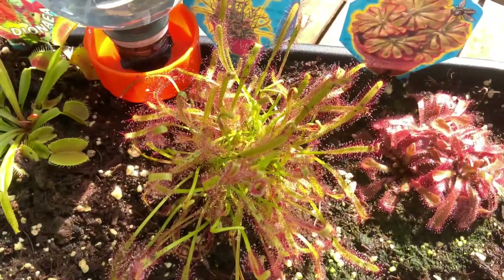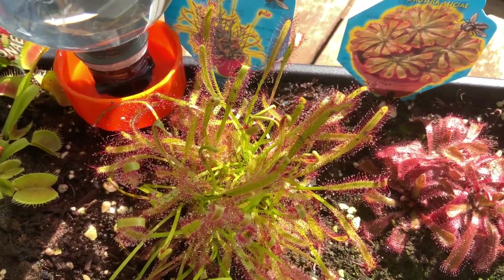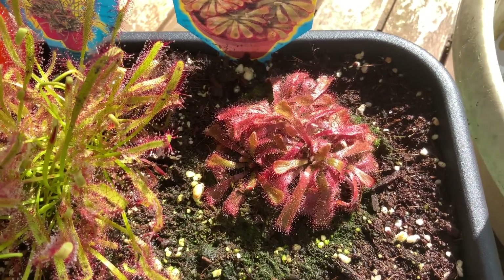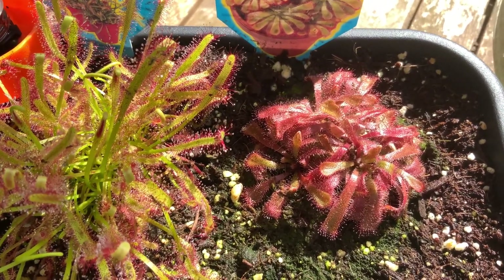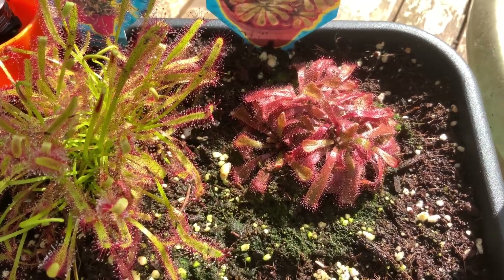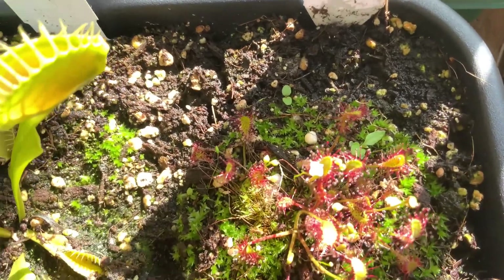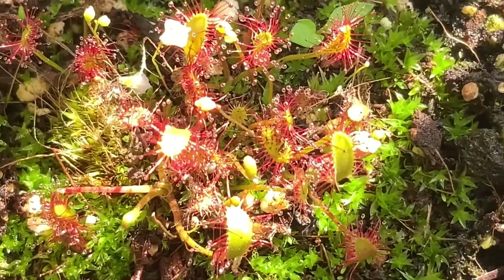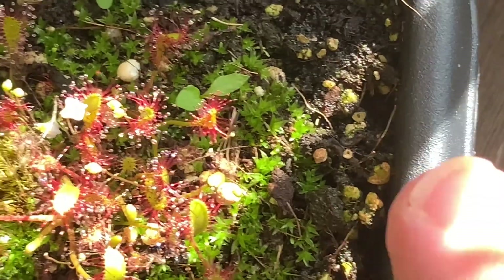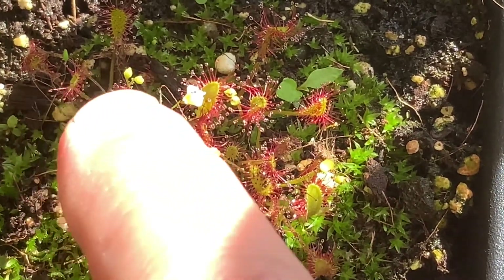I might as well do a close-up of some of these other Sun-dews. There's another Sun-dew — I'm not quite sure what that variety is, I'd have to read the label. Let's see if we can find these little tiny flowers. There they are — can you see? There's a little tiny flower there, and there are two more coming just there. Absolutely amazing, tiny tiny little flowers.